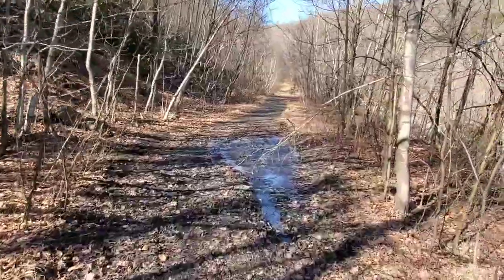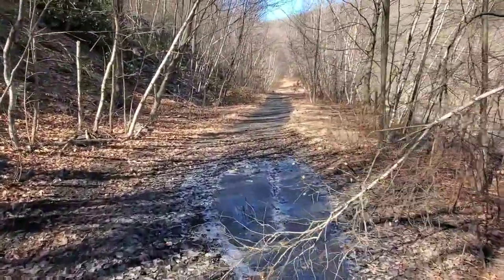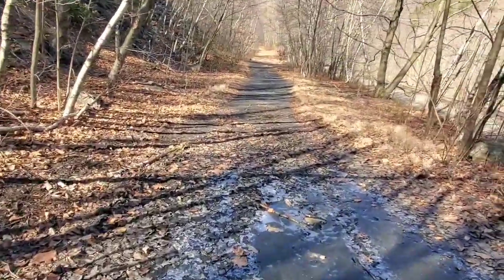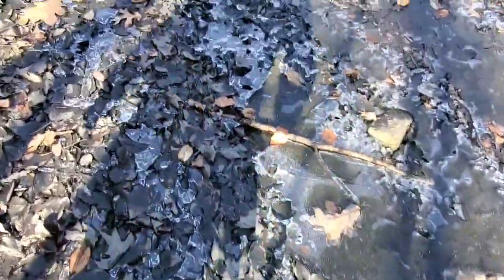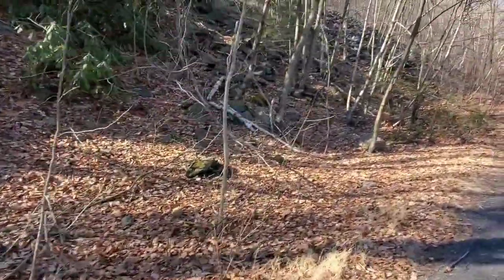Nice day out today, this is February 21st. It's frozen — look at that. Got cold last night, now everything's thawing up. We're coming upon a waste rock pile.